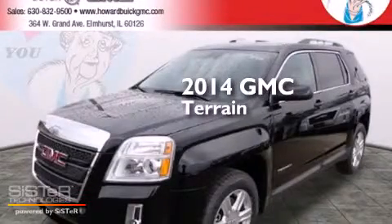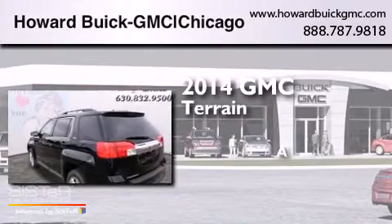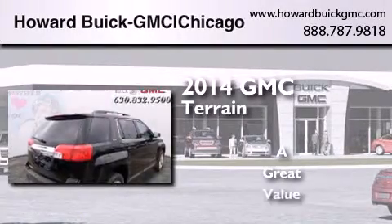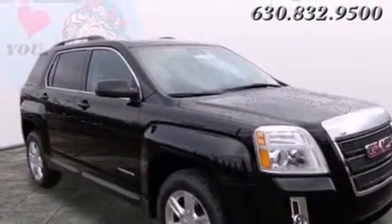This is a brand new 2014 GMC Terrain. All of the following features are included.